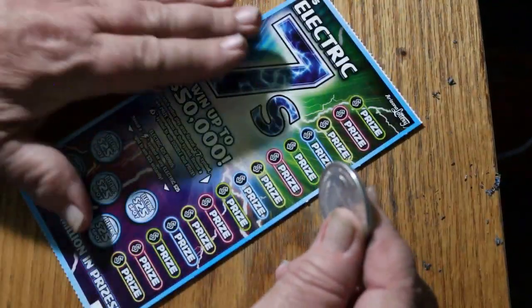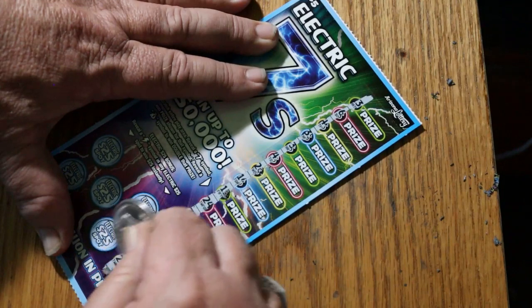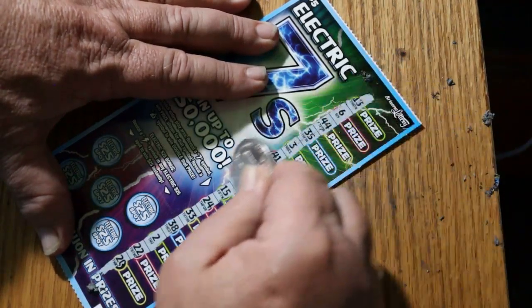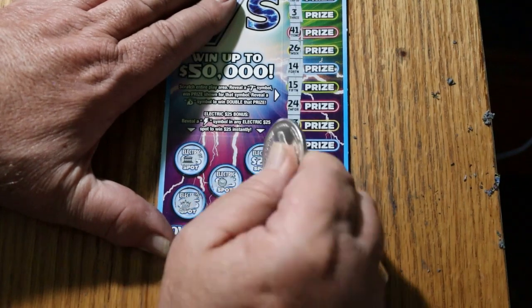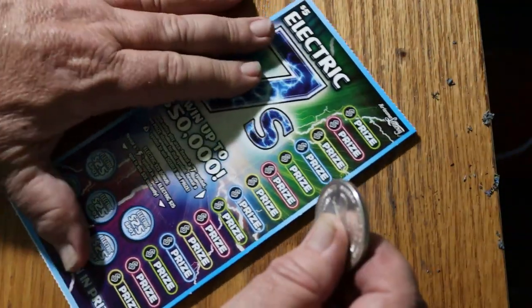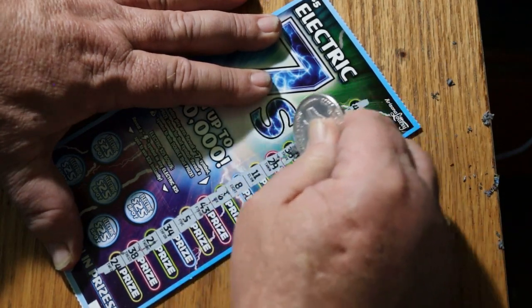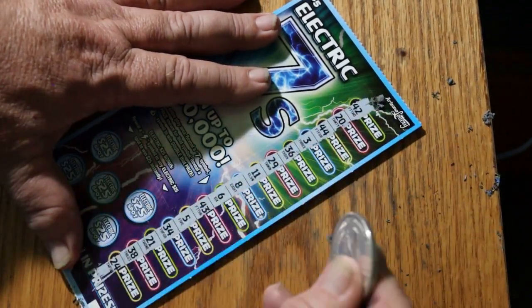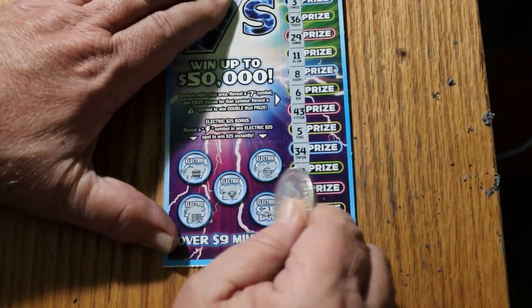Ticket 57 — we haven't gone back to back yet, so let's try to pull that one out of the hat. No 7s and no money bags on this one, and no lightning. Down to the last two here. Ticket 58 — nothing, no 7s, no money bags, no lightning.